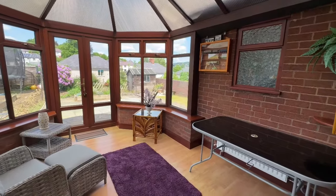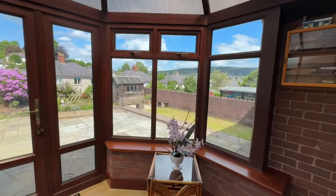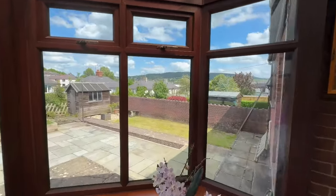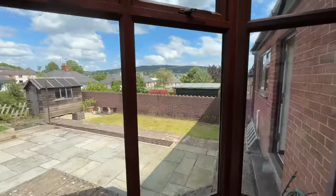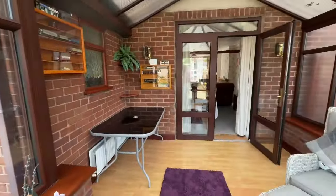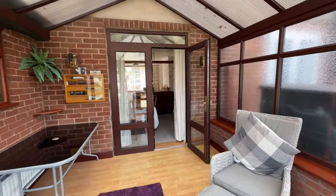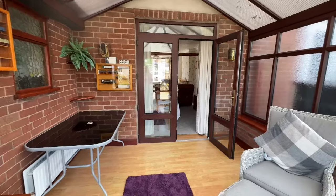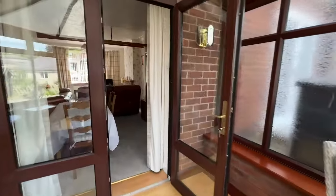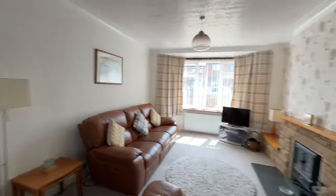It's worth noting that from the conservatory you've got lovely views across the garden and across rooftops to the beacon — it's a great sun trap, really nice and warm. There's privacy from neighbouring properties with an opaque glazed panel, and a window that looks into the kitchen. So this is a great reception space, as is the dining area and the lounge.